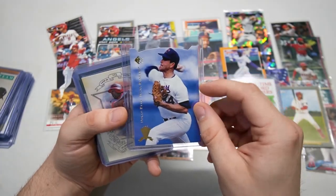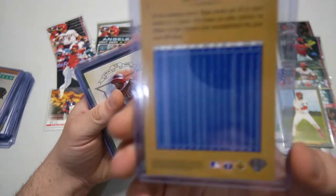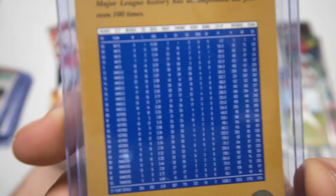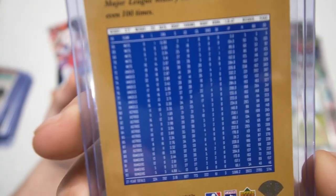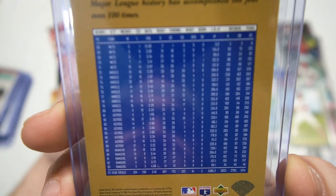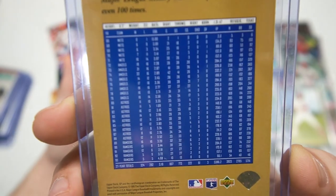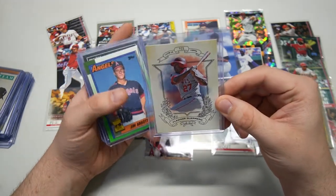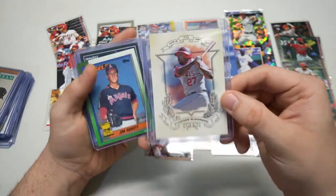We got a 1995 SP Topps Salute die-cut Nolan Ryan — holy cow. Look at that long career right there: 27-year totals, absolutely amazing, over 5,000 innings pitched. Absolutely insane.